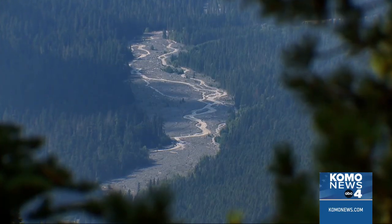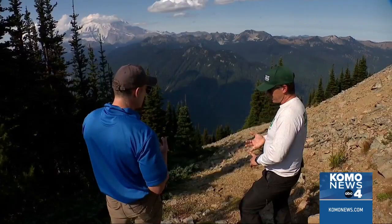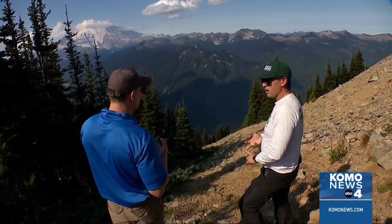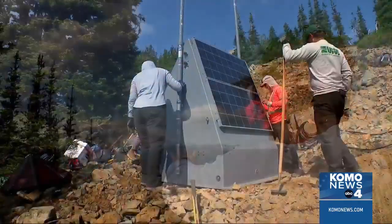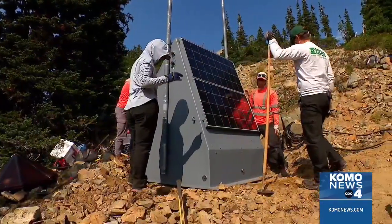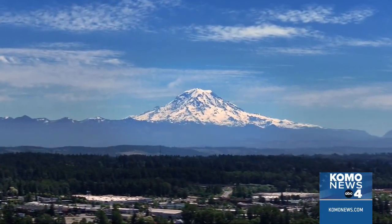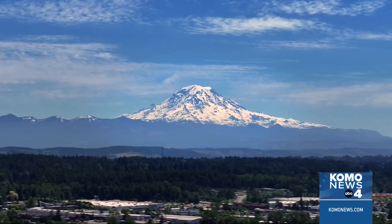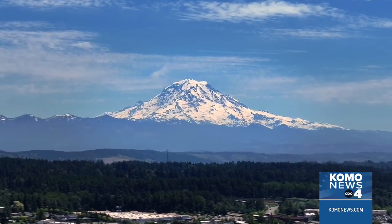A tool for emergency managers to help warn communities down the White River — Greenwater, and outlying parts of Enumclaw and Buckley. These are the first sensors on this side of the volcano, and that's going to bring a new capability to this area that frankly is going to help reduce the amount of false alarms. An effort worth the work for when the mighty Tahoma erupts next. George Waldenberger, Como News.